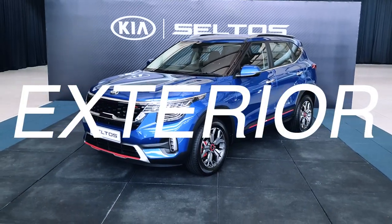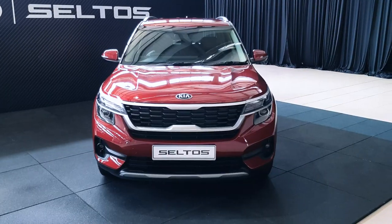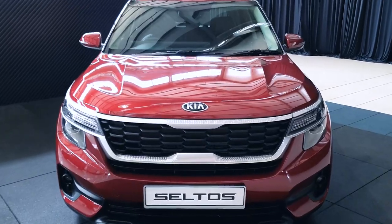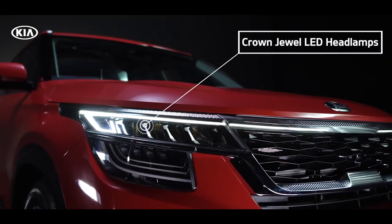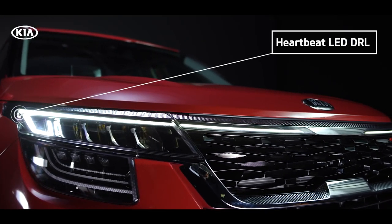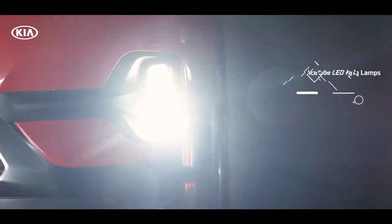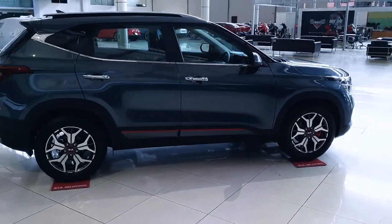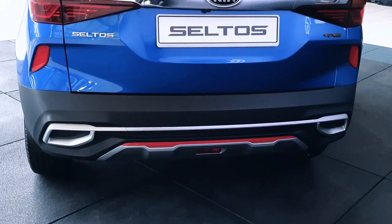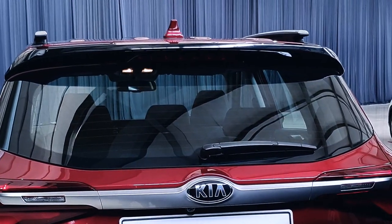Right off the bat, the Seltos exudes a sporty, premium feel. Naza offers two models: the EX and the top-of-the-line GT Line. The front reminds me of a Range Rover of sorts, with a prominent front grille flanked by futuristic-looking headlamps. It's all about LEDs — Crown dual LED headlamps, heartbeat LED DRLs, a sweeping LED light bar framing the grille, multi-layer side indicators, and down below, ice cube LED fog lamps. The side profile is clean with no sweeping lines.